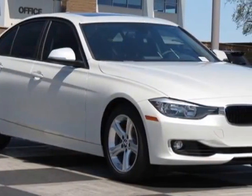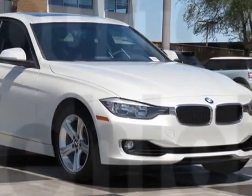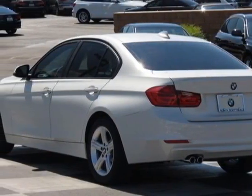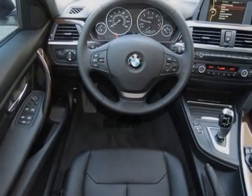Mineral white metallic black Dakota leather seat trim in the premium package. Call 877-705-3247 or email our friendly sales staff today to schedule a test drive.